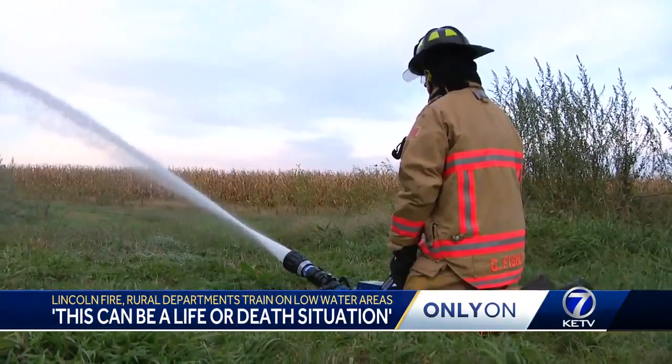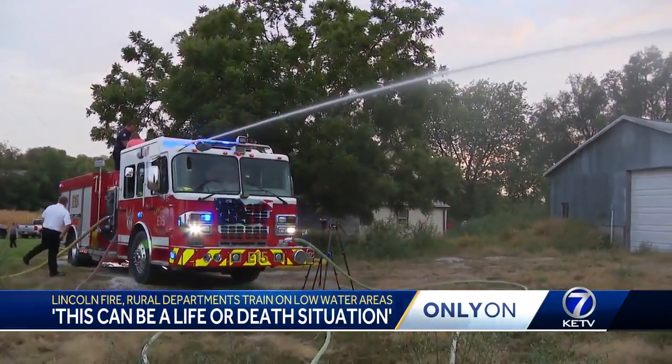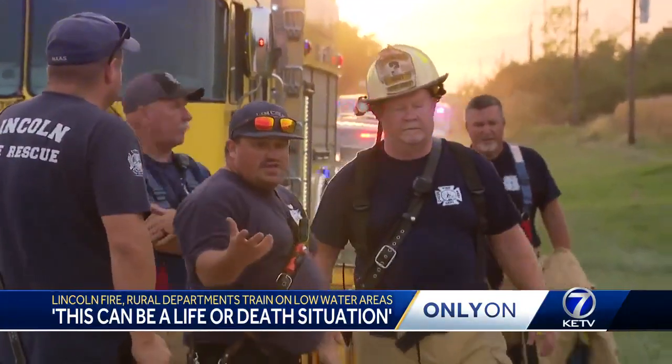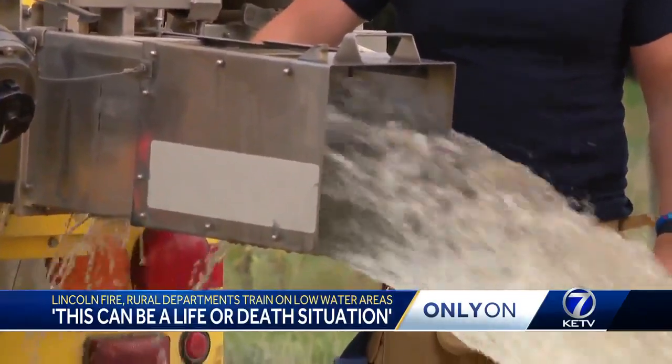This is a simulation, but each crew member treats it as if it's real — and that's because it could be. This can be a life or death situation, and it has been. Last October, all of these departments came together to battle a massive wildfire with high winds and water sources miles away.